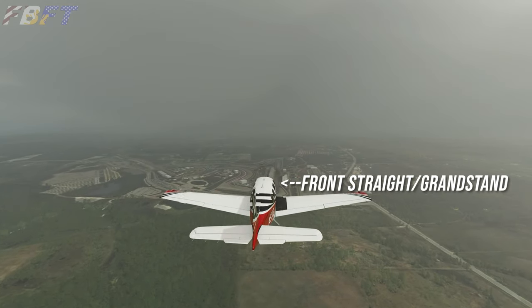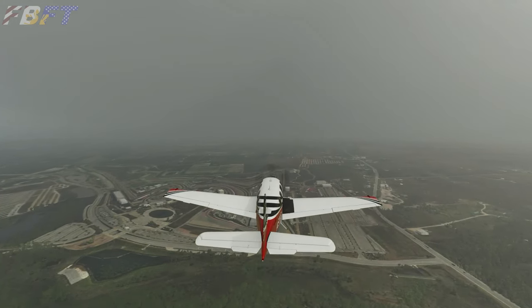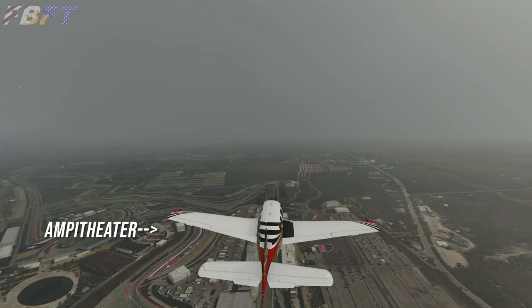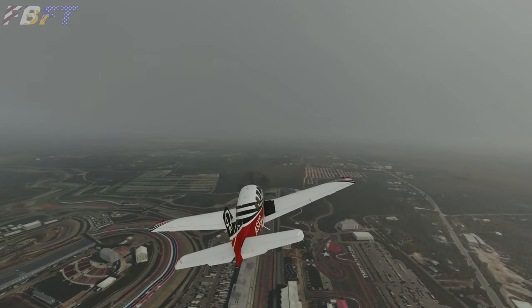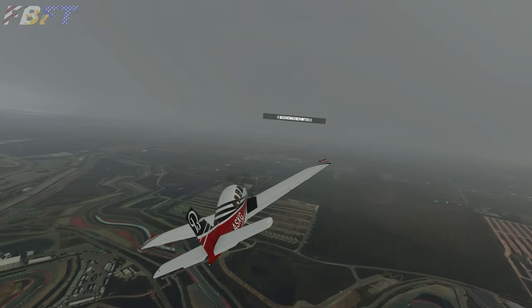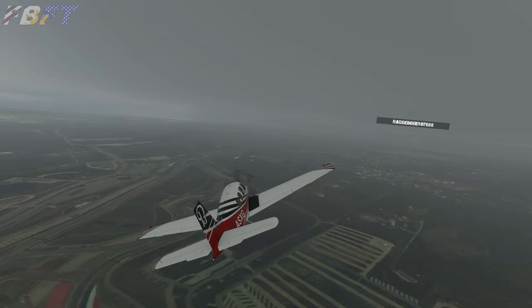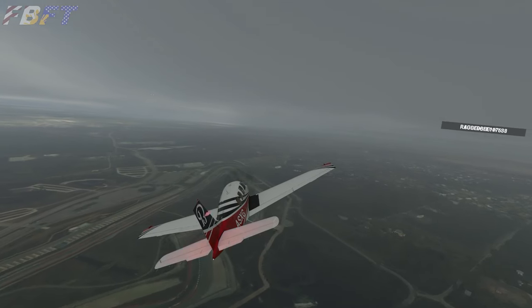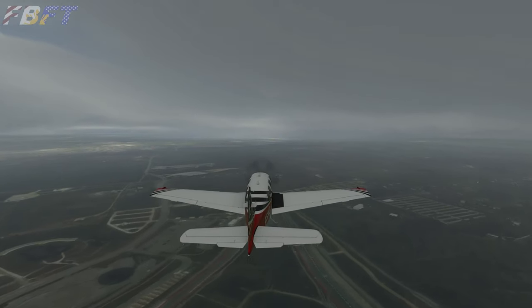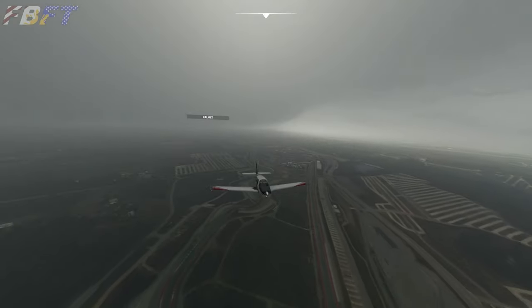We are approaching the circuit from the final corner straight up the main straightaway. The amphitheater would be off to the left as well as the tower — you can see the amphitheater coming into view under the wing. This is the main circuit. Turn 1 would be just to the right as we come down through the complex that rather reminds us of Maggots, Becketts, and Chapel from Silverstone. We head out to the hairpin and the back straightaway is just below us heading the opposite direction.